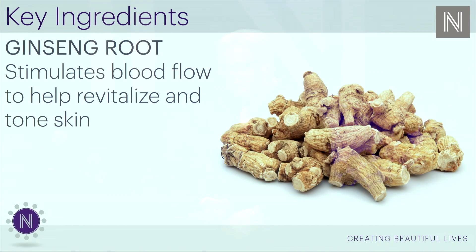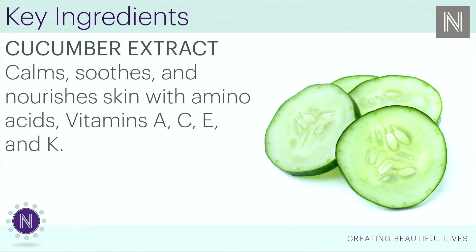Ginseng root — it stimulates blood flow to help revitalize the skin. That's a key, key thing. Big. Huge. Ginormous. Cucumber extract — you've got to have that cucumber element. Because it calms, soothes, and nourishes the skin with amino acids, vitamin A, C, E, and K.